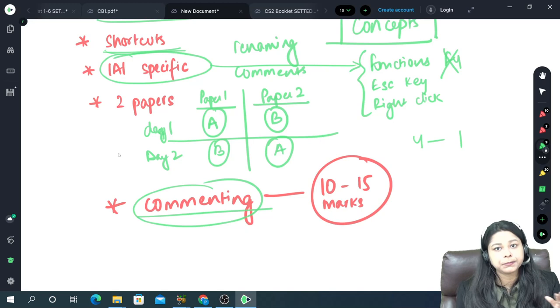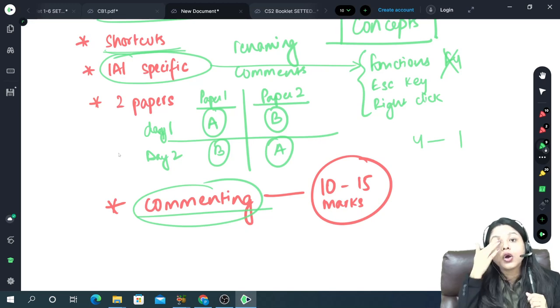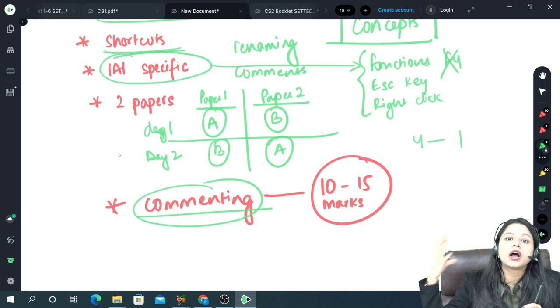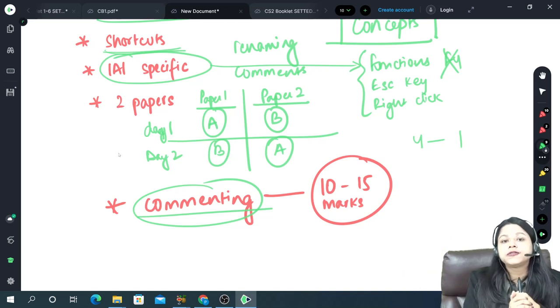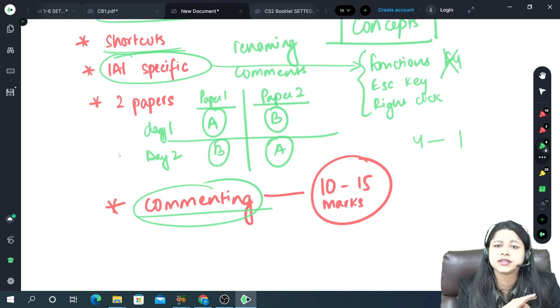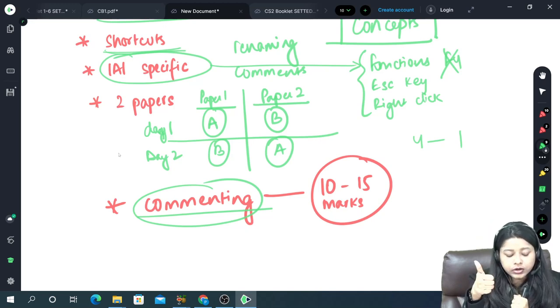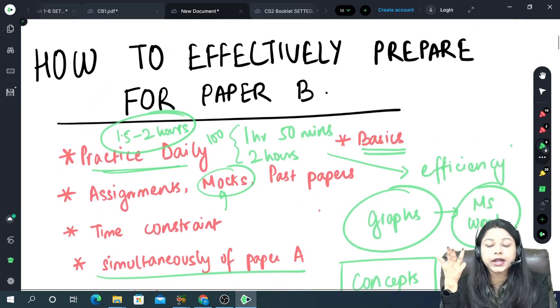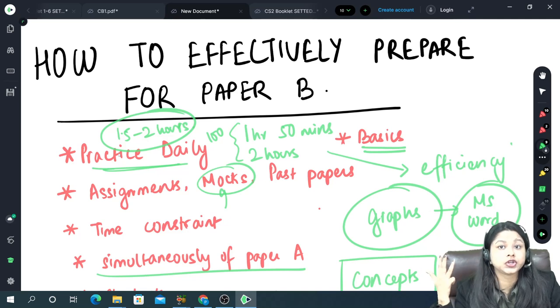For those who haven't started Paper B at all — no problem. Take the first 3 days to build your basics in Excel and R. For Excel, 2 days is enough. For R programming, 3 to 4 days — build your R basics and then start with the chapter-specific videos. If you haven't given time to Paper B yet, give 2 to 2.5 hours every day. Students who have already been practicing: 1.5 hours is sufficient. All basics should be clear and assignments, mock exams, and past papers should be done thoroughly — everything twice.